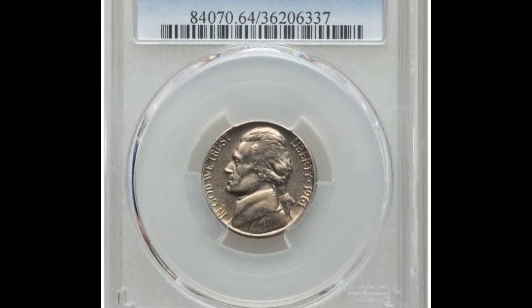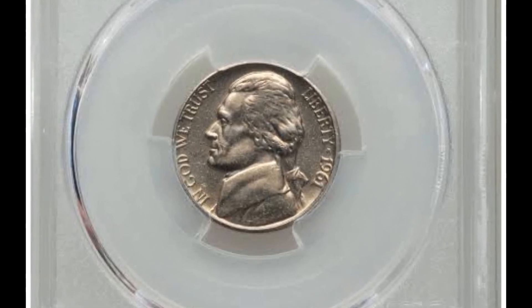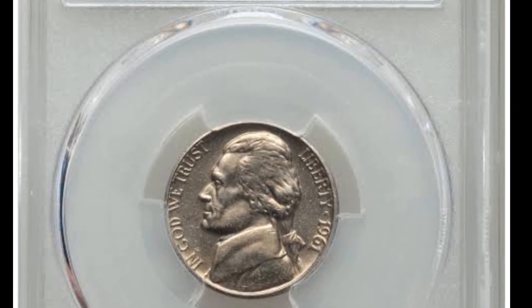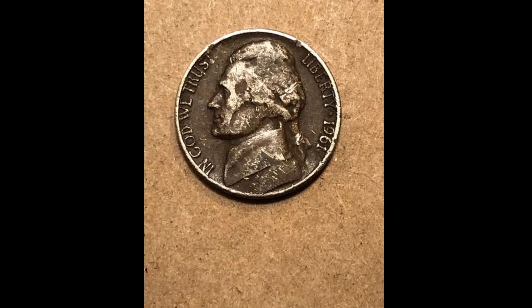In MS-66 or better condition, less than 100 specimens have a rating of MS-66 or above. Less than a dozen of its examples were known, and none were known to exist in any higher state with complete steps in any grade.